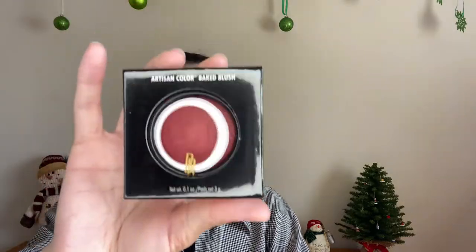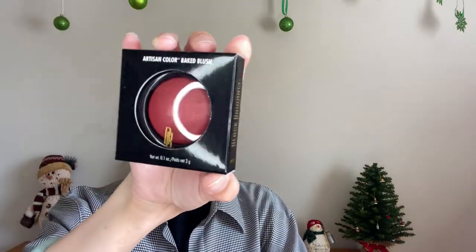Next we have a regular blush. This one is kind of like a really red, ruby, deep red, kind of purple-red color, which I really liked. I think this one's from Target — it's the Black Radiance baked blush, and it looks like this. I know this one was under $10 as well.